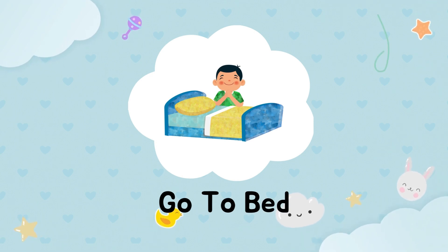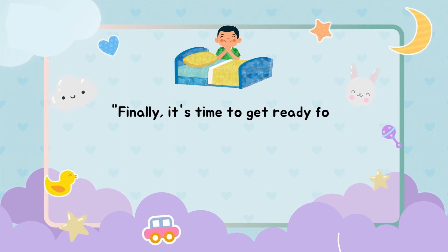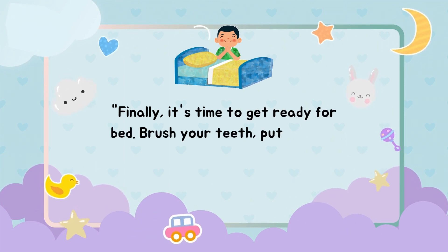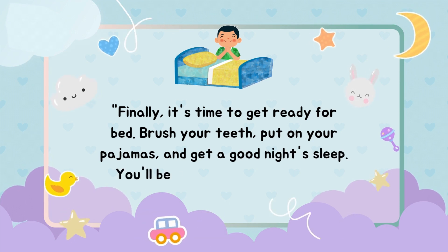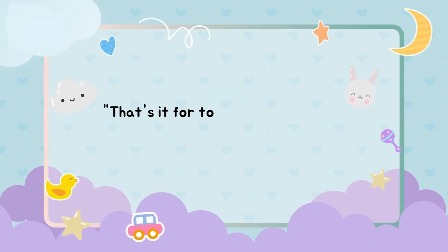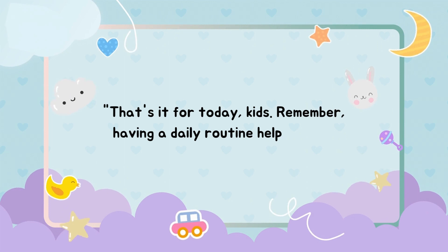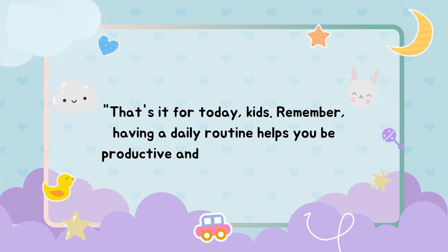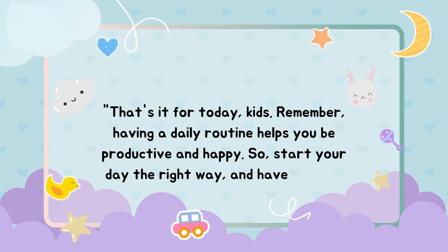Go to bed. Finally, it's time to get ready for bed. Brush your teeth, put on your pajamas, and get a good night's sleep. You'll be ready to start another productive day tomorrow. Remember: having a daily routine helps you be productive and happy, so start your day the right way and have a great day!